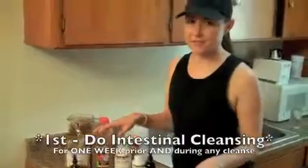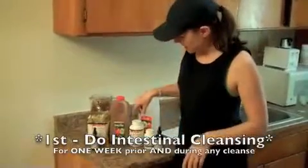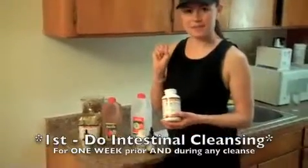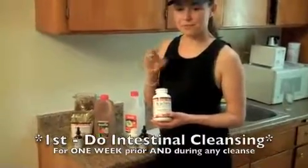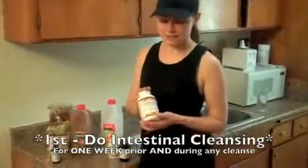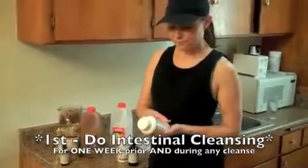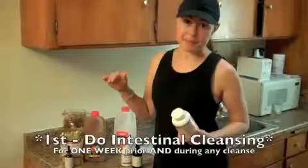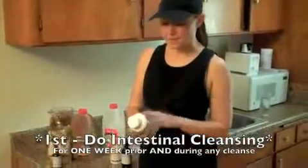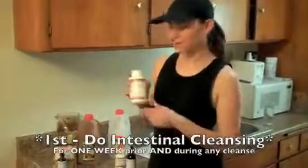When you're doing any cleanse, the first thing you have to do is intestinal cleansing, because you've got to make sure everything is moving through you efficiently. The colon detox caps absorb toxins and soften the fecal matter stuck to the intestinal walls. You take 6 to 10 in the morning, in the afternoon, and in the evening on an empty stomach, away from medications. I've been doing that for a few days — I start with 6 in the morning and 6 in the evening before bed.